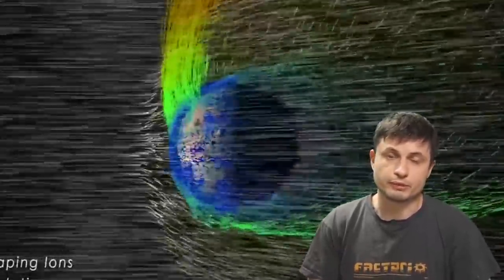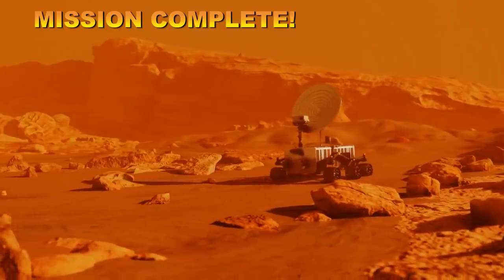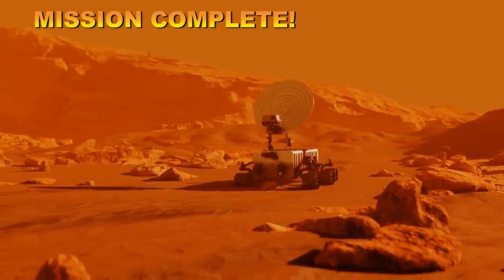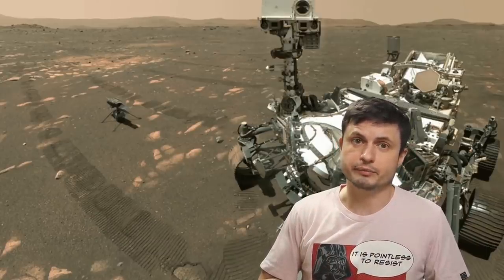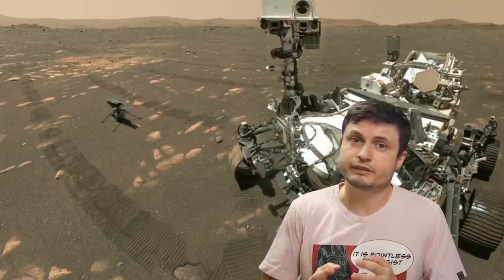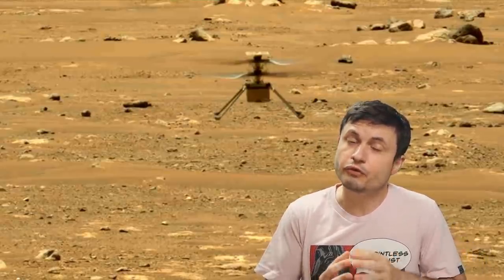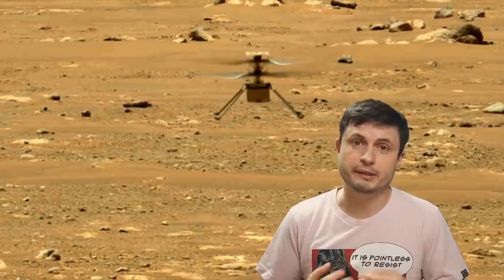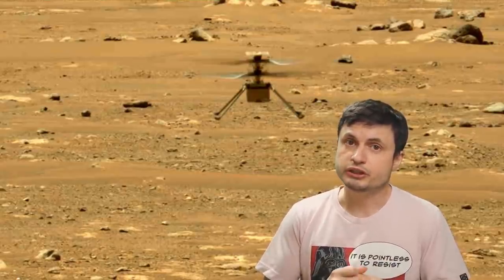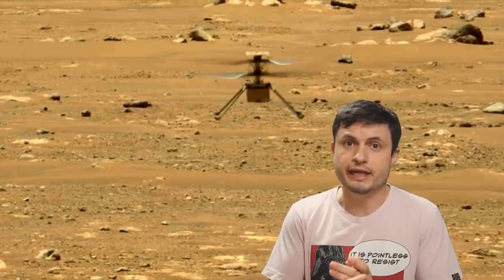Hello wonderful person, this is Anton. This is Perseverance and somewhere right there is the Ingenuity helicopter. It's time for updates and explanations on what's been going on with the incredible helicopter currently doing some really incredible achievements on Mars. You might have actually heard in the news that it unfortunately failed its fourth trial — or its fourth flight — after successfully performing three separate flights. But that's not entirely true — it didn't actually fail anything, mostly because what happened to it is essentially the same type of error, the same software mistake that it initially had before its first flight.